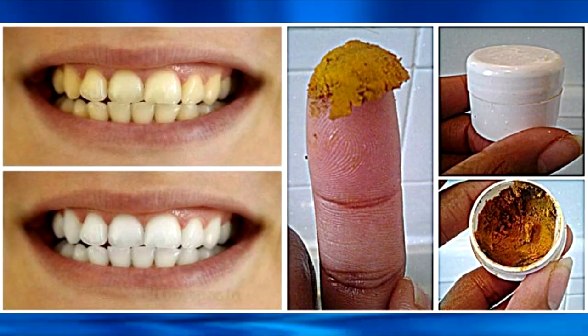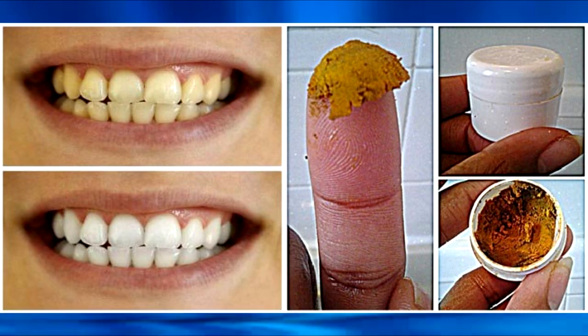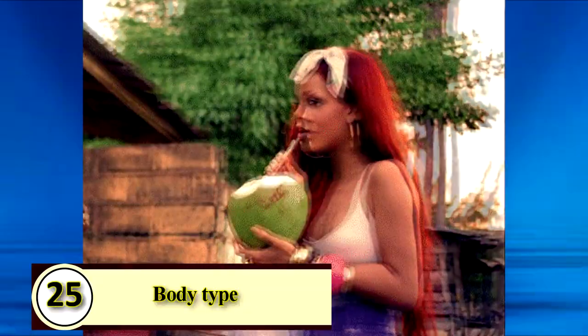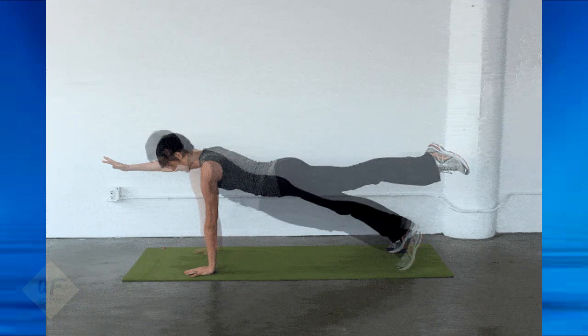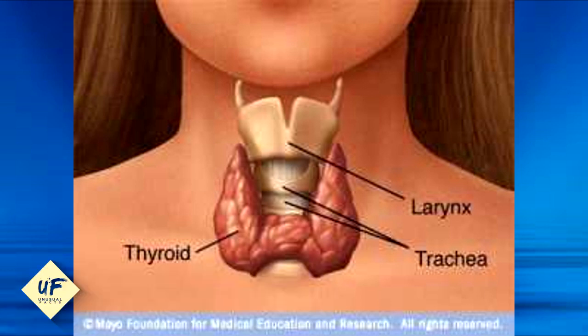At Unusual Facts, we're collecting all kinds of tips and tricks. Number twenty-four: homemade toothpaste. Combine equal parts of coconut oil and baking soda, sweeten it with stevia if you like, and flavor it with your favorite essential oil. Number twenty-five: a metabolism booster. Two tablespoons per day are proven to rev up your metabolism. Number twenty-six: a thyroid supporter. Regular coconut oil consumption has been shown to support healthy thyroid function.